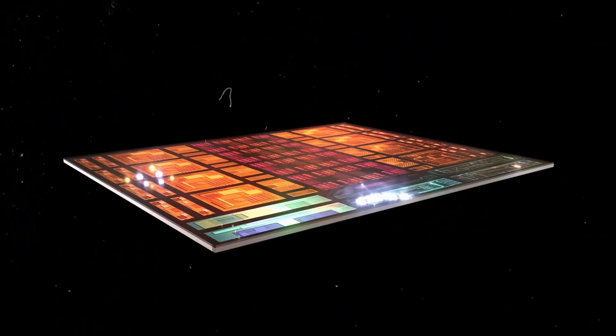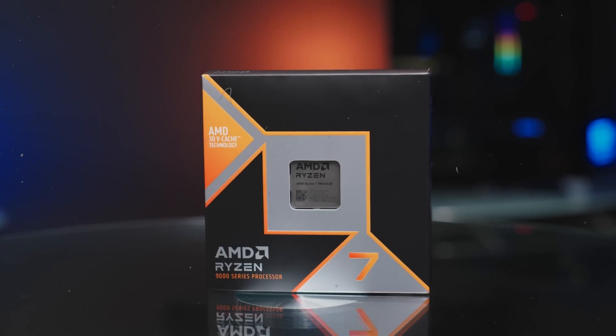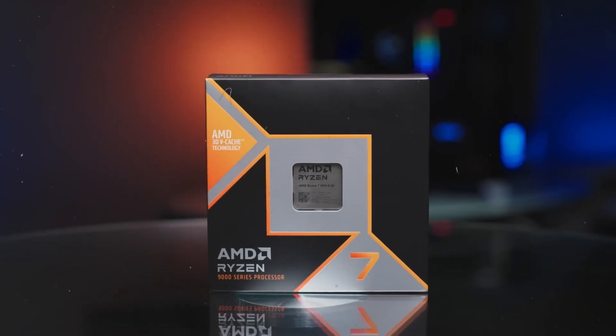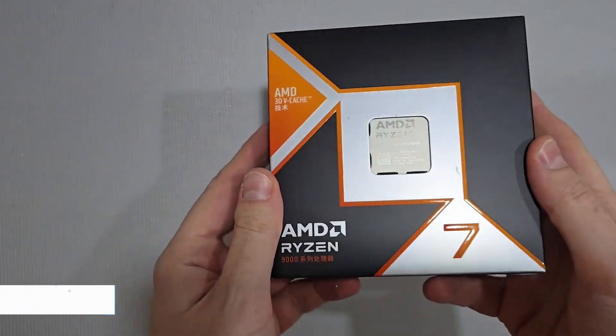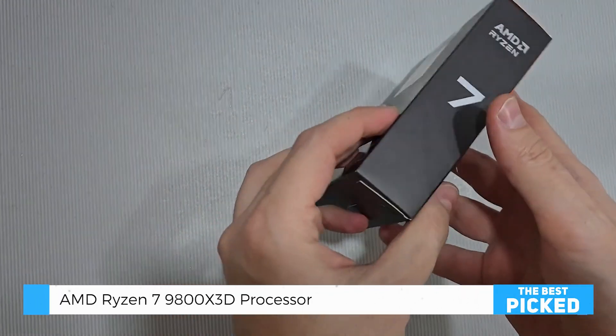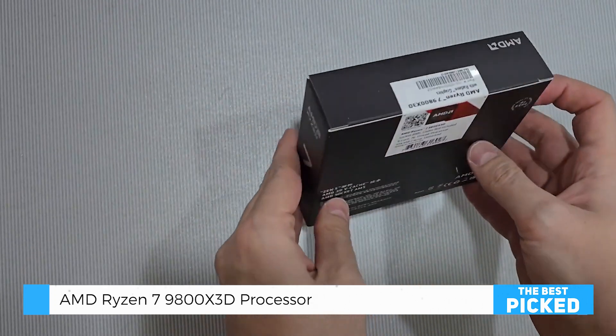Hey tech enthusiasts! If you're hunting for a processor that can redefine your gaming and multitasking experience, the AMD Ryzen 7 9800X3D might just be your next upgrade. Let's break down why it's hailed as the king of gaming CPUs and what makes it worth the hype.